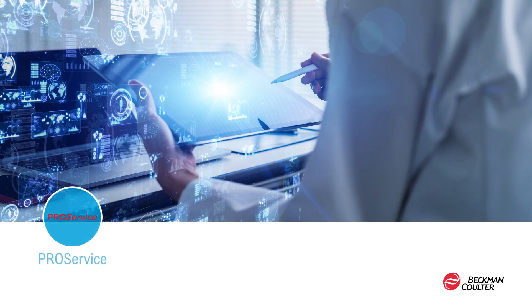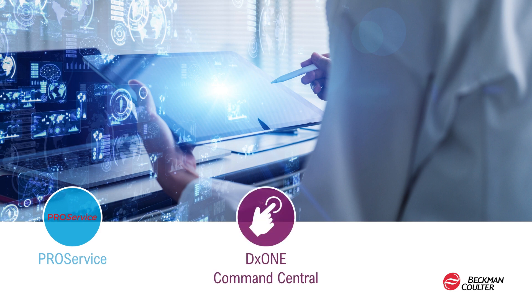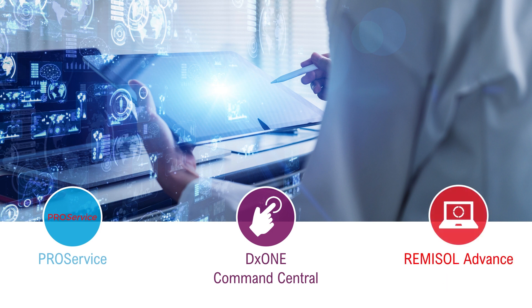Labs now have the option to connect the DXU Iris with our advanced software solutions to take command of their lab. The ProService remote service tool helps labs be more productive as it identifies potential issues before they impact the workflow, automatically notifying service and support staff to resolve instrument issues without the need to wait for a service visit. High-volume labs will find that the convenient DX1 Command Central remote monitoring empowers one user to manage multiple Beckman-Coulter instruments in real time, all from a single workstation. Remesol Advance, our middleware solution, provides efficiency within and across the laboratory network through process automation and standardization.